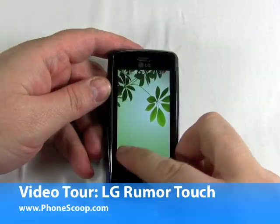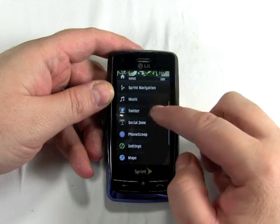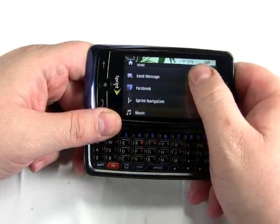Hi, this is Philip Byrne with Phonescoop.com, and here I'm looking at the LG Rumor Touch, which is a new touchscreen QWERTY messaging phone available on Sprint.